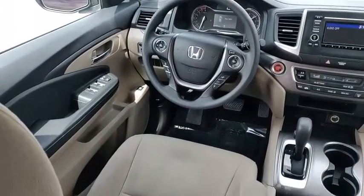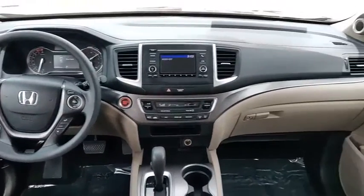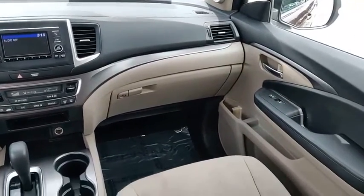Intermittent wipers, daytime running lights, remote keyless entry. Wouldn't you look great in this vehicle? Stop in today and see for yourself.